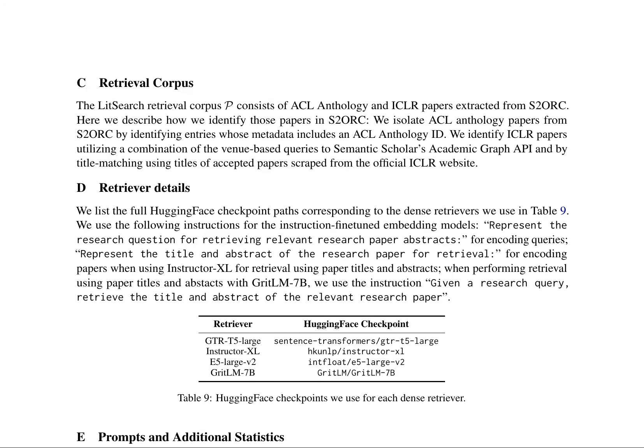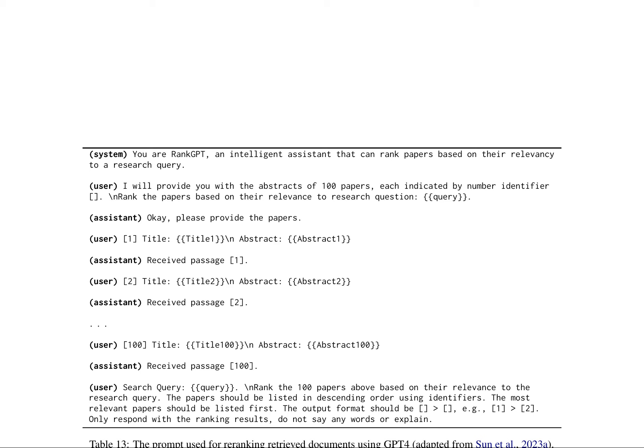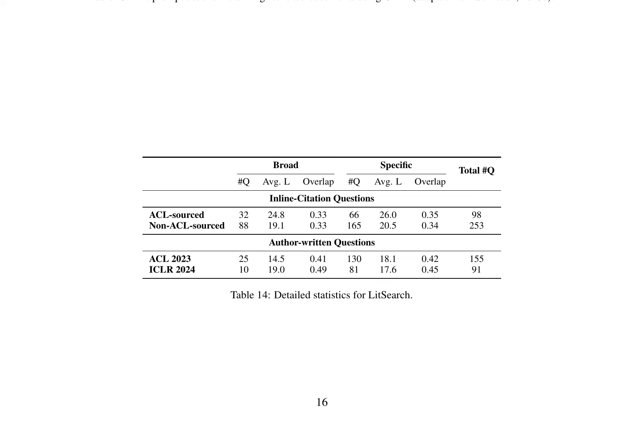The research paper presents a novel approach to constructing a challenging retrieval benchmark by leveraging the ACL anthology and ICLR papers extracted from S2ORC. This involves identifying ACL and ICLR papers through metadata and title matching techniques. The authors fine-tuned dense retrievers like GTRT-5-Large and Instructor-XL with specific instructions for encoding queries and papers. They also collected author-written literature search questions via email and Google Forms, designed to test the ability of retrieval models to understand complex research questions. The paper includes tables detailing Hugging Face checkpoints, prompts, and additional statistics about Lit Search, and showcases the emailed template sent to authors and instructions for creating challenging queries, aiming to advance information retrieval.